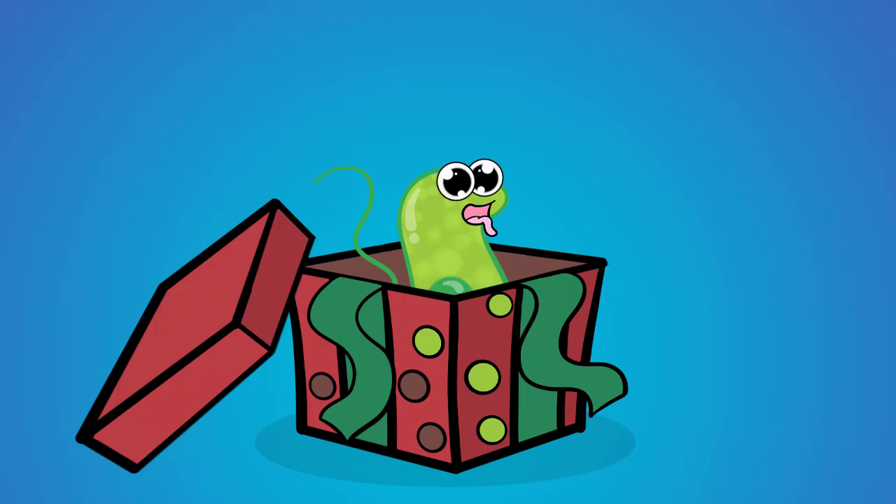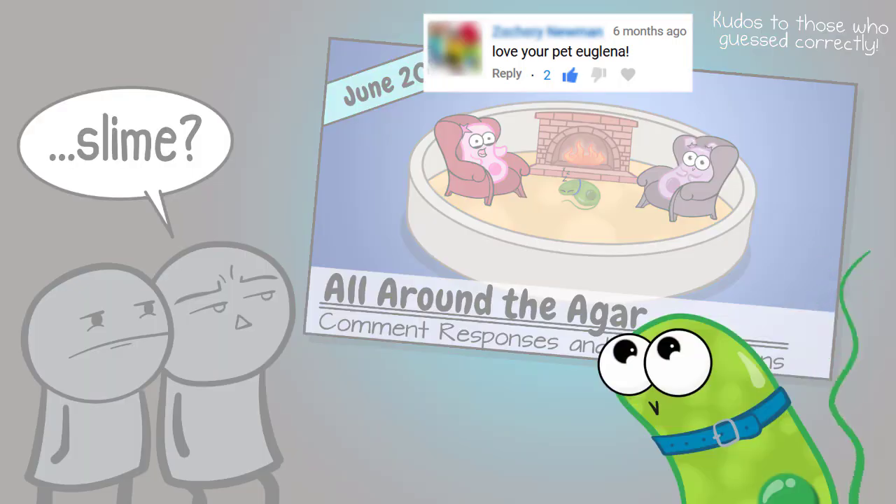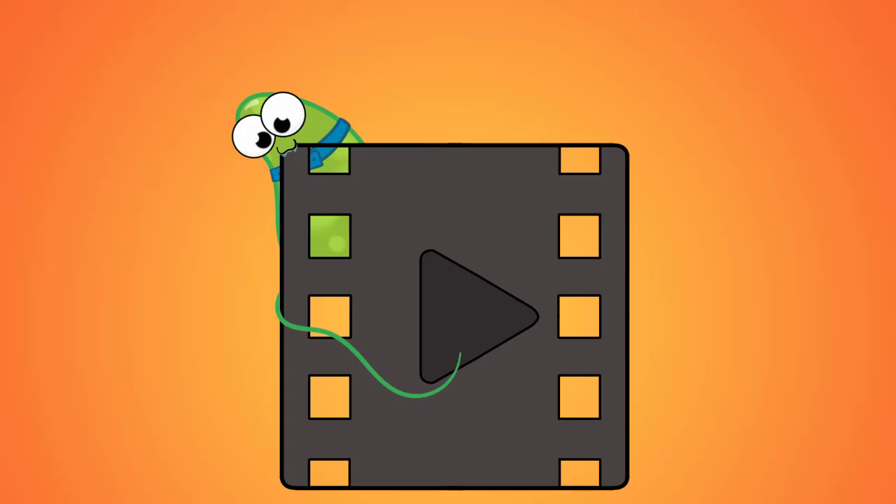It's our pet Euglena, Gus. Perhaps you've seen him on our first video thumbnail and wondered, what is that green blob on the rug? It's Gus the Euglena, and he is likely to make new appearances in our videos in the new year.